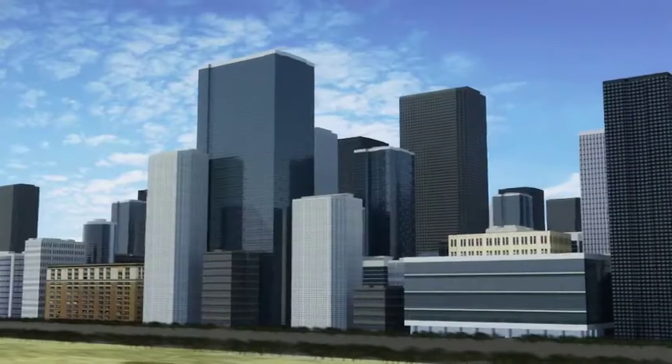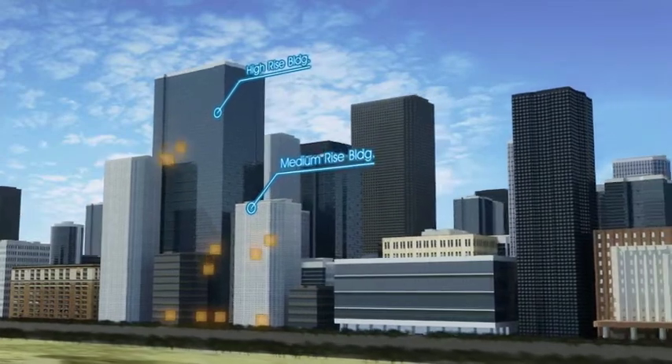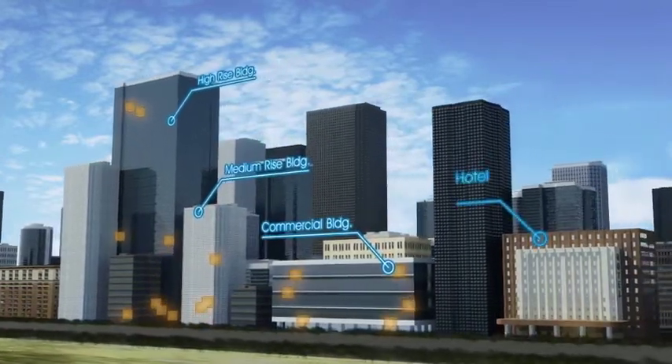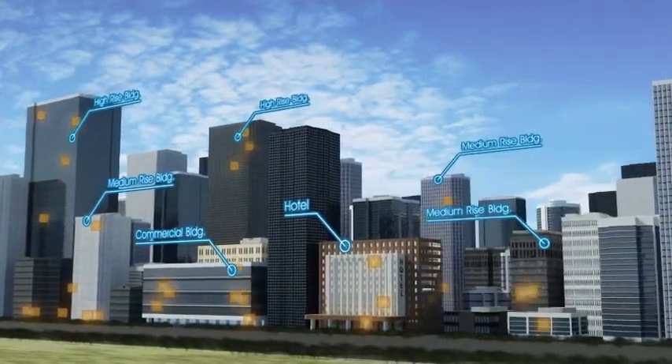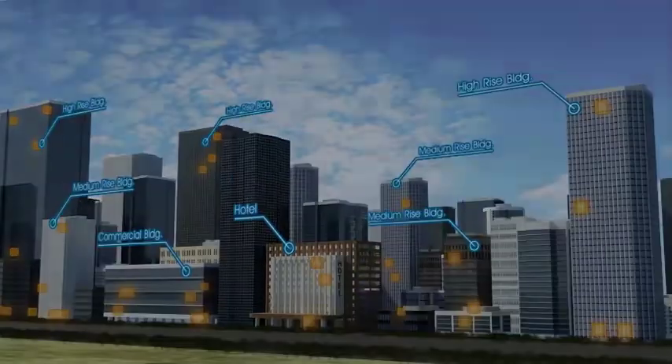Mitsubishi Electric's latest elevator group control system, Sigma AI-2200C, assures the most comfortable elevator operation for each building, with its optional features selected to suit the building usage and size.